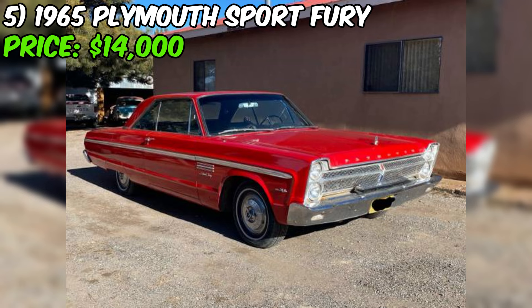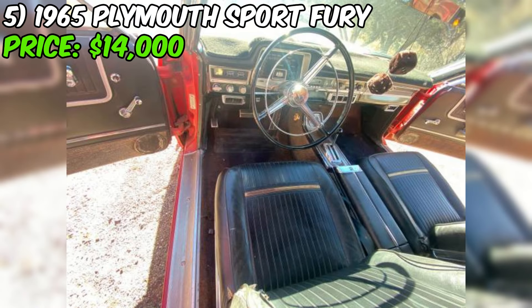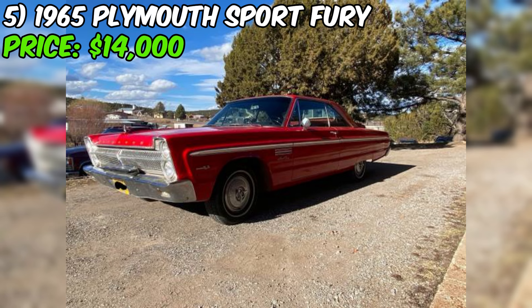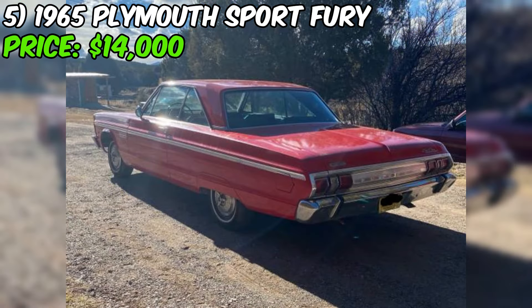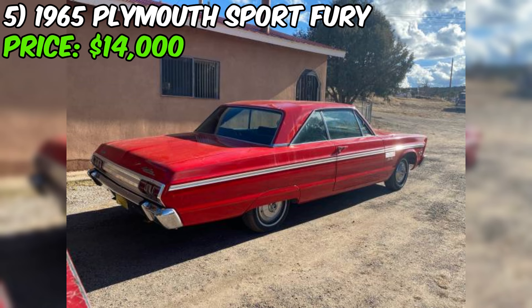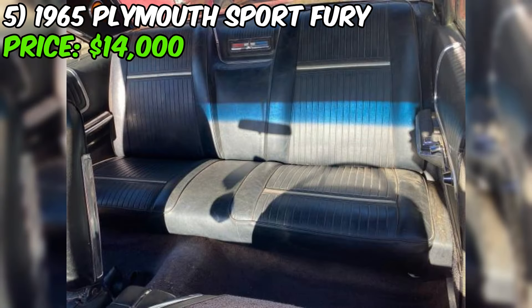We've got a real gem for you: a 1965 Plymouth Sport Fury that's sure to make your heart race. This beauty is up for grabs on Craigslist for $14,000 or best offer. The Sport Fury was Plymouth's top-of-the-line model in 1965, loaded with features and styling that set it apart from the regular Fury. This particular car has the highly desirable 383 Commando V8 engine — a high-performance option that packed a serious punch. The seller notes it has a clean title and the odometer reads 109,000 miles.